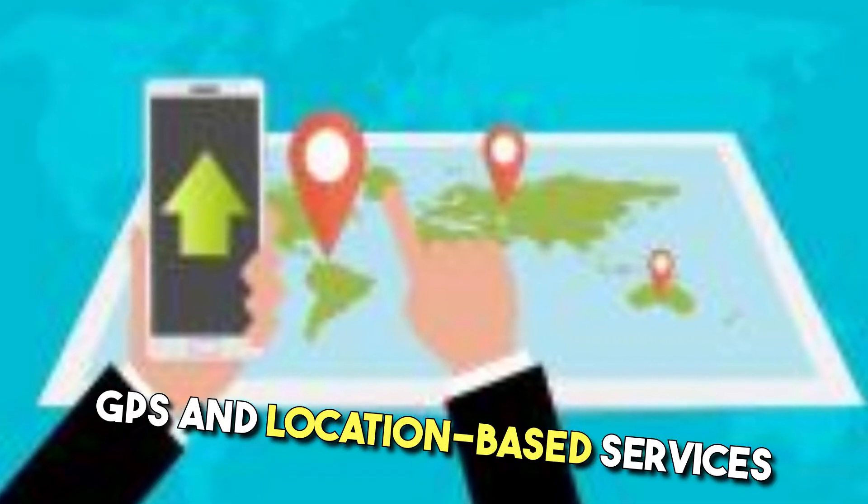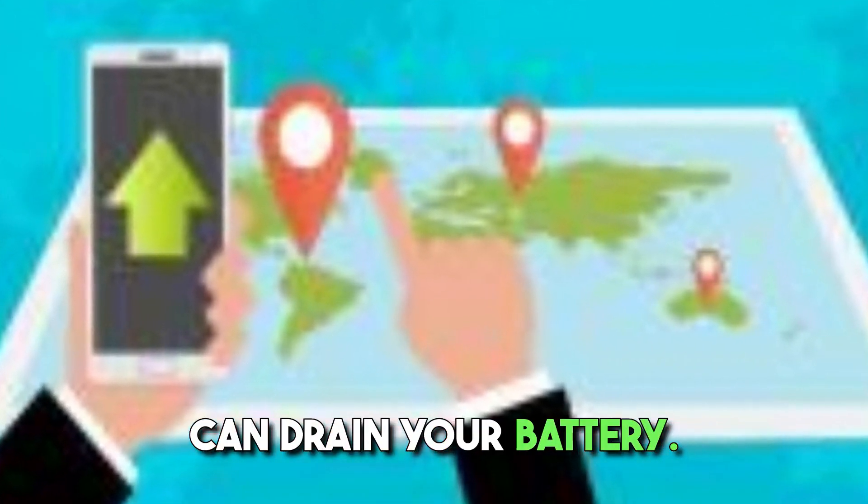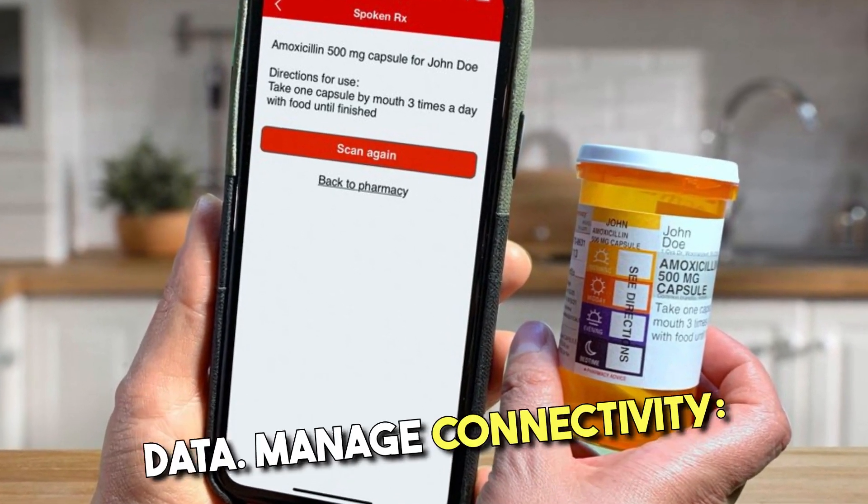Limit location services. GPS and location-based services can drain your battery. Use them only when necessary and consider disabling them for apps that don't require location data.